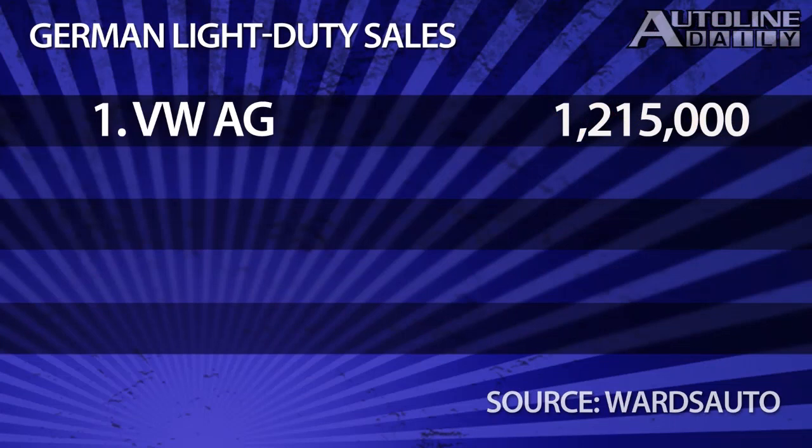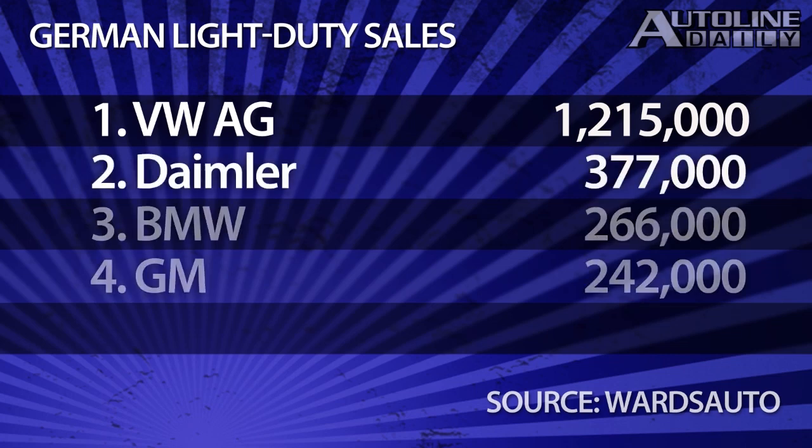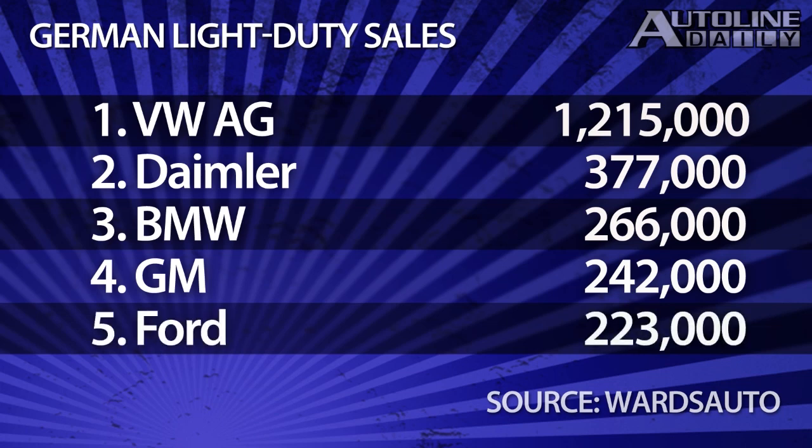Speaking of Europe, the German market is one of the most important in the world, with over 3.2 million vehicles sold there. When it comes to selling passenger cars and light trucks, the top 10 list of automakers starts with the Volkswagen Group, which dominates the market with 38 percent market share. Then there is a big drop down to Daimler. BMW and GM are kind of close in sales, but the GM number includes about 24,000 Chevrolets, so look for Ford to surpass GM this year as Chevy gets yanked from the European market.